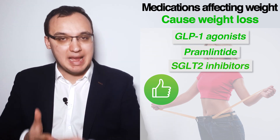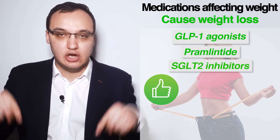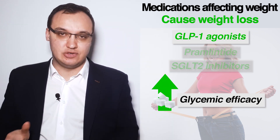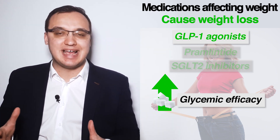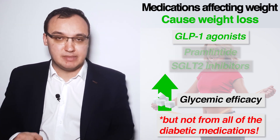GLP-1 agonists, Pramlintide, and SGLT-2 inhibitors all can cause weight loss. Within the first group, the GLP-1 agonist has the highest glycemic efficacy and also causes weight loss. However, this does not mean that GLP-1 agonist has the highest glycemic efficacy of all diabetic medications overall.